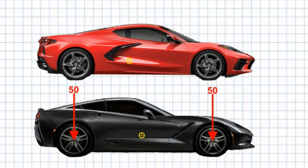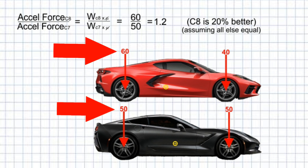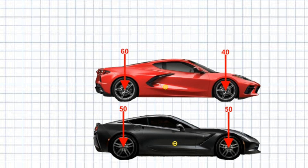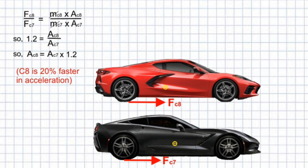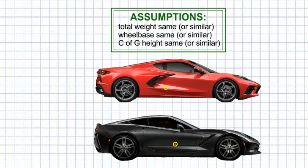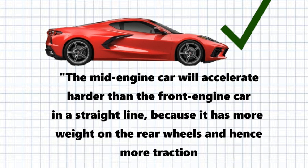On the other hand, the new C8 is a mid-engine car, and GM tells us it has 60% of its weight on the rear tyres. Remembering that the force required to slip a car's tyre on the bitumen is proportional to the downward weight on that tyre, and the C8 has a higher percentage of its weight on the rear tyres, it will take more force on the C8's tyres to make them slip or spin — assuming mu, the coefficient of friction, is the same between the respective tyres on the two cars. The more force we can apply to the rear tyres, the higher the acceleration. This means the mid-engine C8 will accelerate faster than the front-engine C7. To sum up: the mid-engine car will accelerate harder than the front-engine car in a straight line because it has more weight on the rear wheels, and hence more traction.